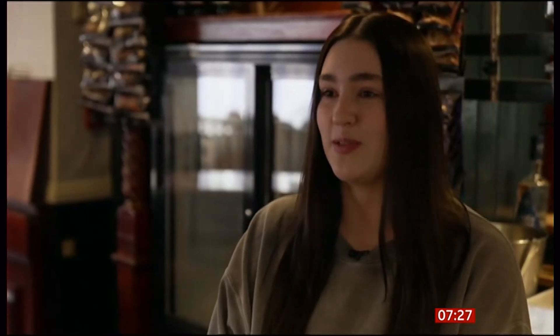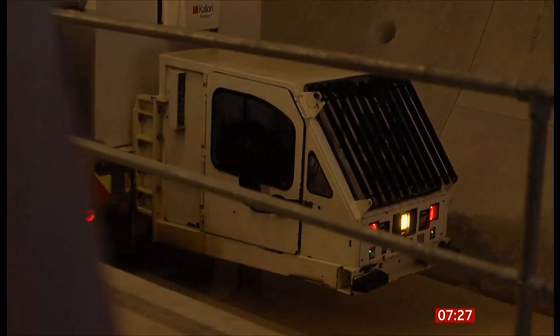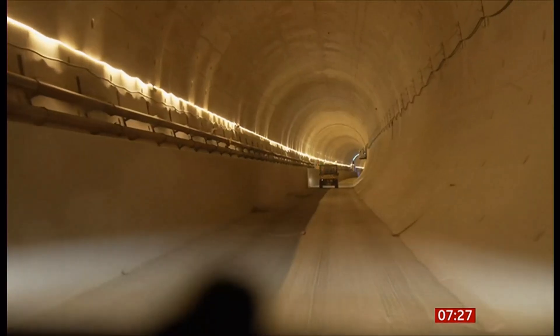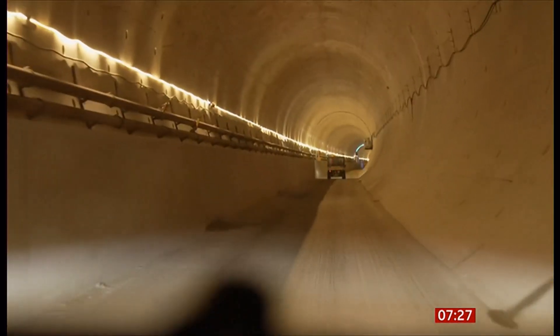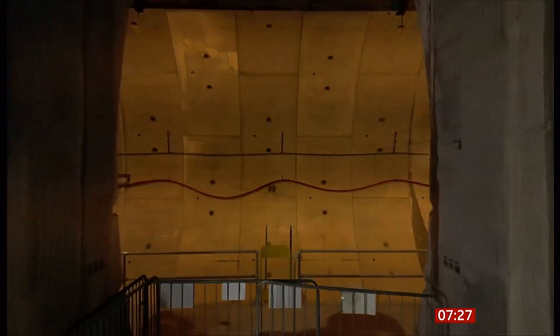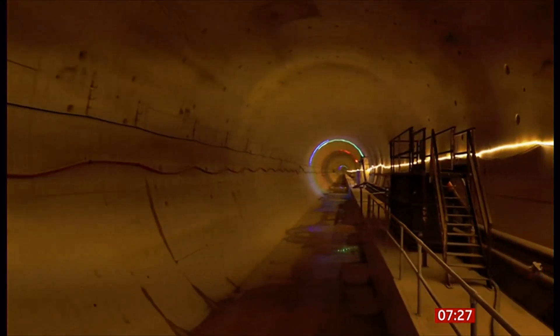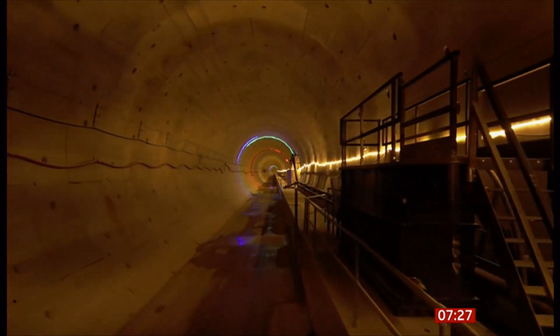They've just sort of built a monstrosity through our countryside and people are rightfully quite annoyed about it. Back inside the Chiltern Tunnel, a lot more work will be needed before tracks can be laid and all the other systems installed to make the new railway work. We're now waiting to hear what HS2's new timetable and price tag might be. Katie Austin, BBC News.